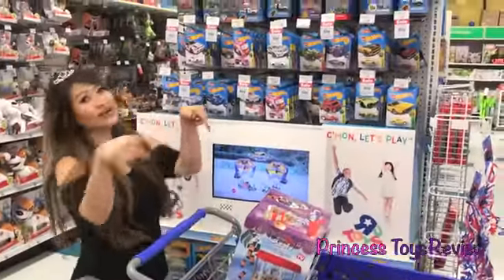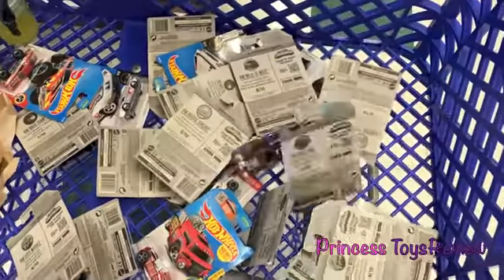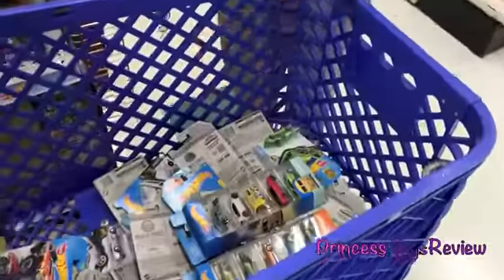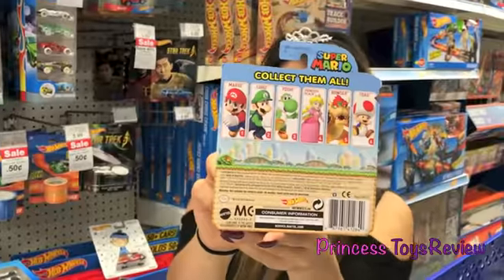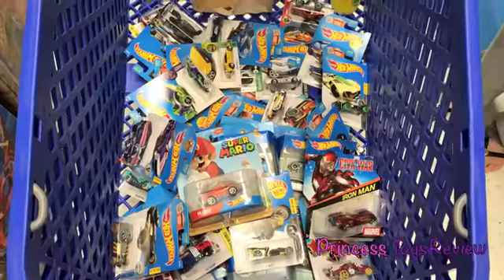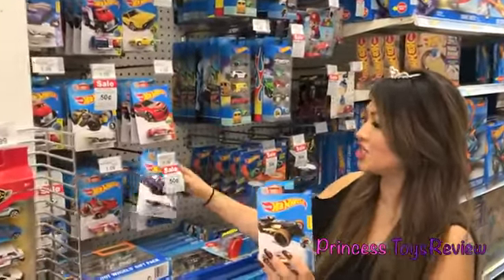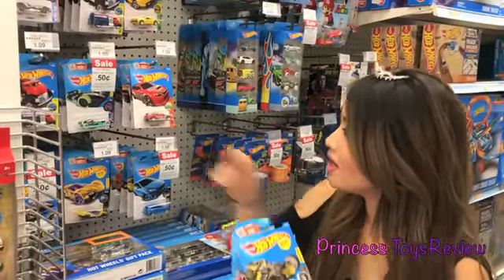We found the Hot Wheels section! Let's load up our cart. Look at these five packs. Let's put them in the cart. This is so neat — it's Super Mario Hot Wheels. Let's collect them all. I found a Captain America Civil War Hot Wheels Iron Man. Let's get this Hot Wheels 20-pack and Hot Wheels gift pack. And there's more over here. Let's take one of each.